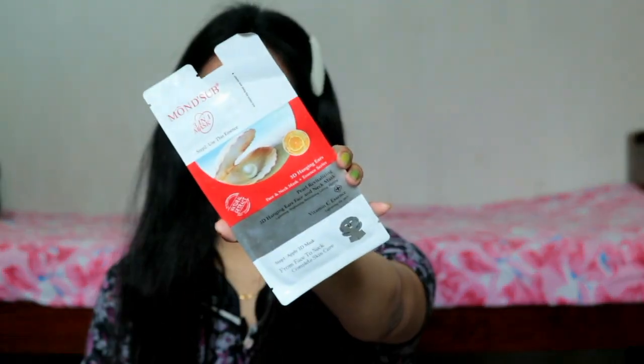Purchasing links are provided in the description box if you want to buy. This is not a sponsored video — I have purchased everything myself and I will also mention the prices on screen. Next I have purchased this Mont Sub 3-in-1 sheet mask — basically this covers your face, your ears, and your neck.